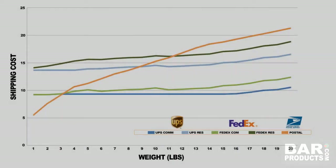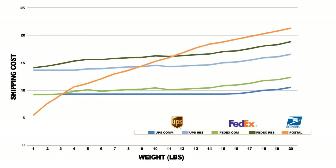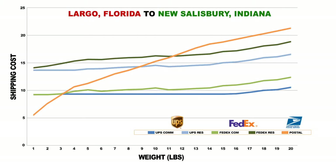We have put together a chart showing how these shipping costs play out between the three carriers. In this instance, we are shipping from Largo, Florida to New Salisbury, Indiana, standard ground. As you can see, for packages that weigh under three pounds in either actual or dimensional weight, postal is the best way to go. It isn't until about the three or four pound mark that UPS and FedEx start getting competitive, and postal quickly shoots up in cost the heavier the package gets. As for UPS and FedEx, they pretty much flatline or have little incline until about the 14-pound mark, after which shipping costs begin to increase.